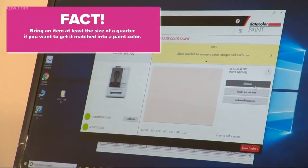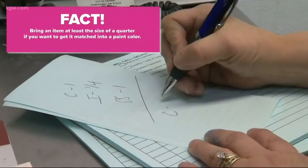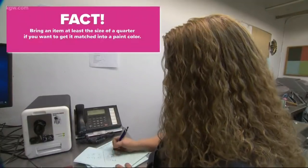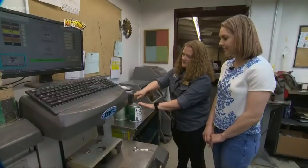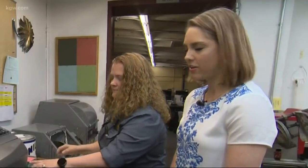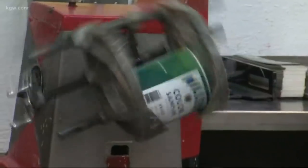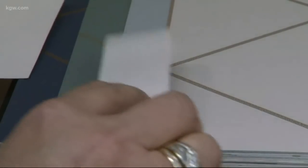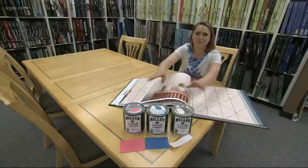With the scanned color on screen, Renee bumped the formula up a little bit to warm it up. Then it was back to the shaker — apparently a great way to get out all your stress. One more round on the shaker, and the richer, warmer color was ready.